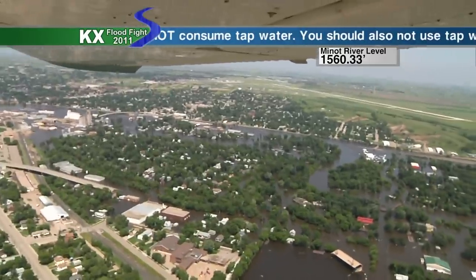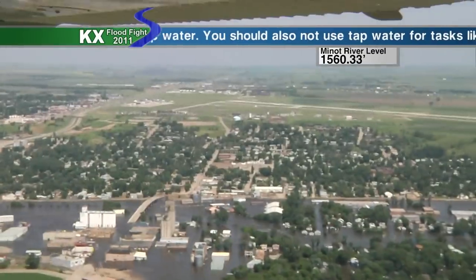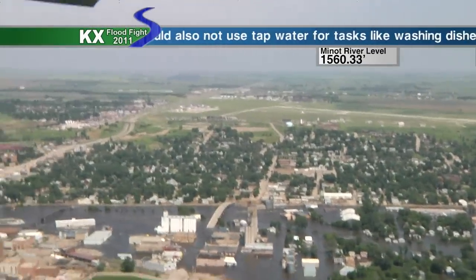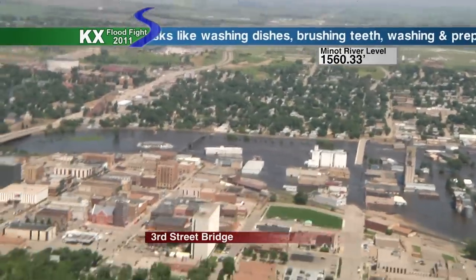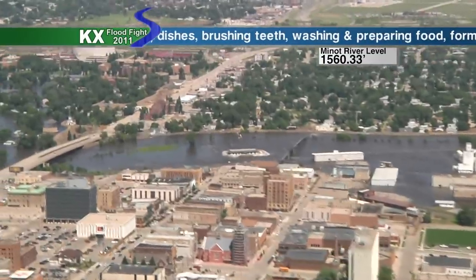That's right, and it especially makes it interesting when you're literally hanging out the window. There's nothing between me and a thousand feet of Minot. You had your life jacket on, right? A life jacket and parachute. Try to put those two on at once — it gets interesting.